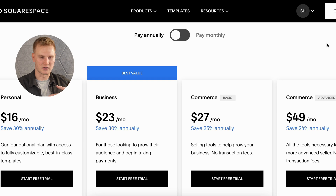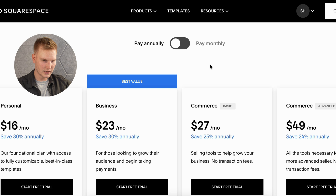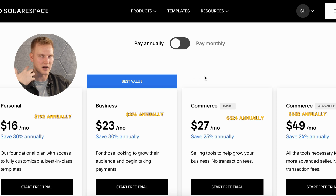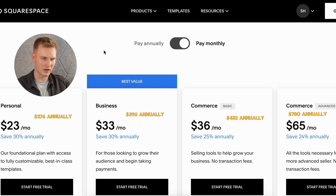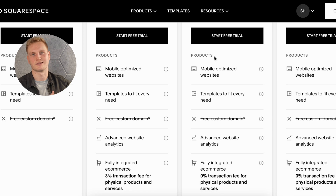As for more advanced pricing, if you decide you like it and want to go all in, there are a few different plans depending on what you're trying to accomplish. The personal plan comes out to about $16 per month if you pay annually, or $23 per month if paying month to month. If you pay annually, you actually get a free custom domain, whereas paying monthly does not include that — definitely something to consider.